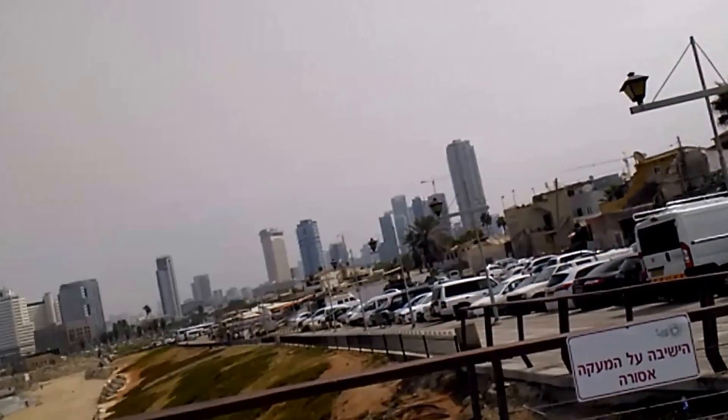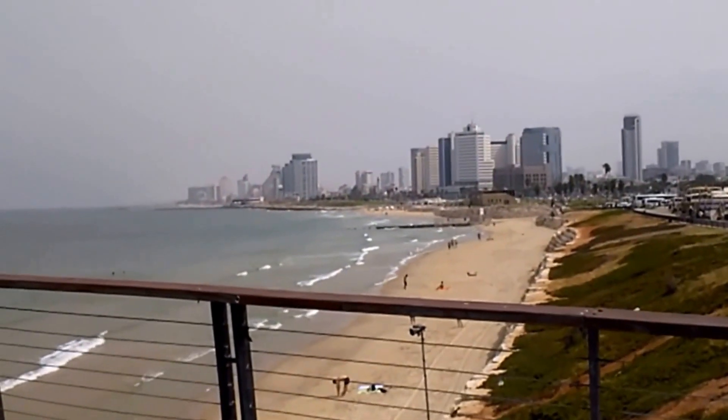So, this is a segway tour on the way to Jaffa, to the old town. This is the modern part of the city, Tel Aviv.